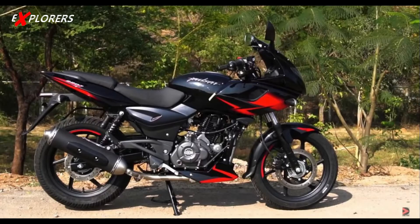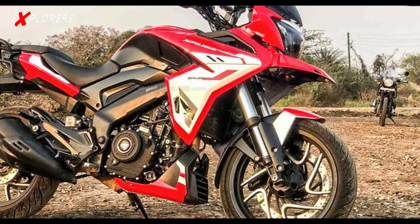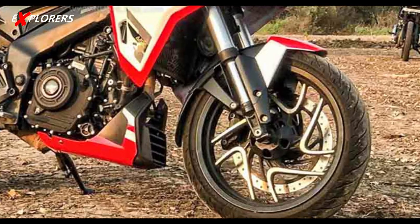Like the Bajaj Pulsar 220, which is a famous semi-fairing bike, only the top part will have fairing — the engine section will have no fairing. This means better air intake for the engine and lower chances of overheating.